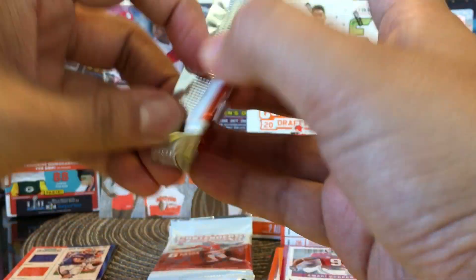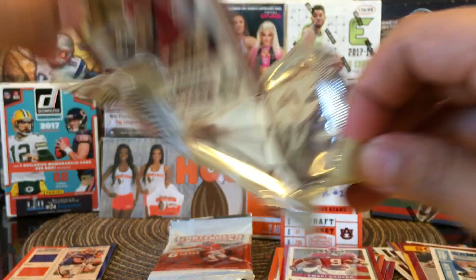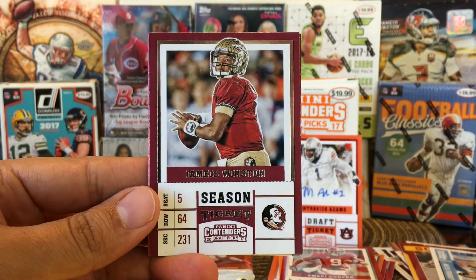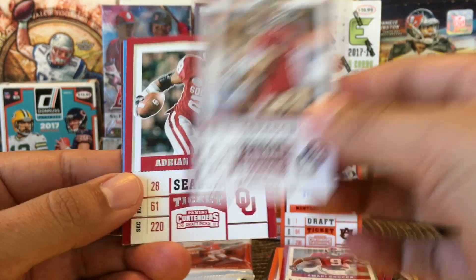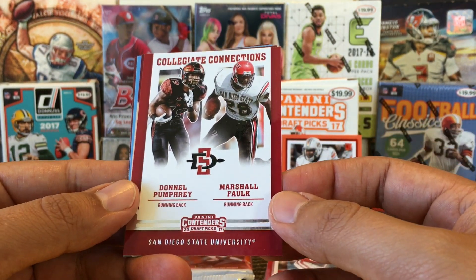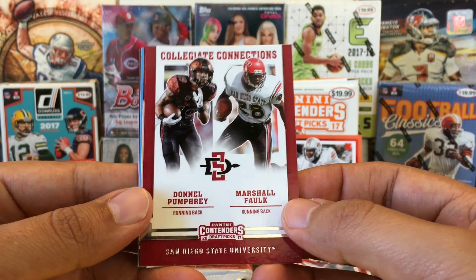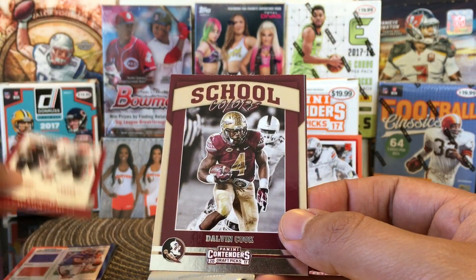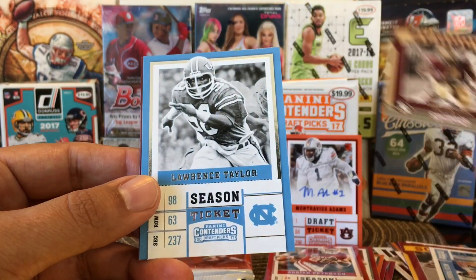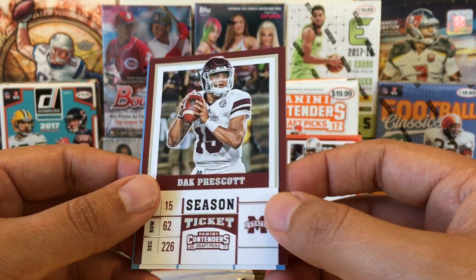Come on Patrick Mahomes! Jameis Winston. We got Adrian Peterson. We got Donald Pumphrey and Marshall Faulk, San Diego State — they must know I'm in San Diego. School colors, Dalvin Cook — it's a Dalvin Cook box. Lawrence Taylor, University of North Carolina. And Dak Prescott.